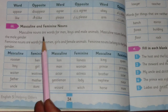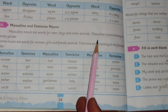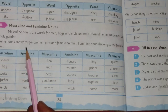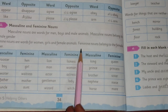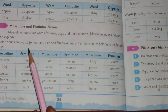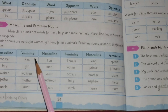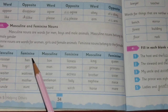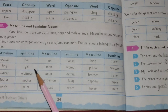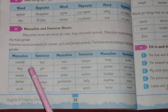Masculine nouns are words for men, boys, and male animals — they belong to the male gender. Feminine nouns are words for women, girls, and female animals — they belong to the female gender. We use masculine nouns for men, boys, and male animals, while feminine nouns are used for women, girls, and female animals.